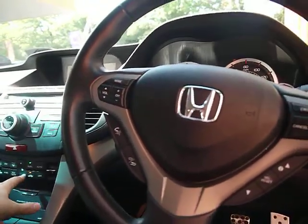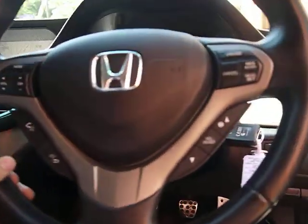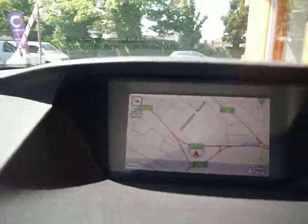The multi-function steering wheel has cruise control options on there. We also have a full colour sat-nav system.